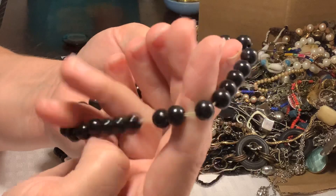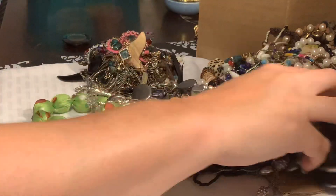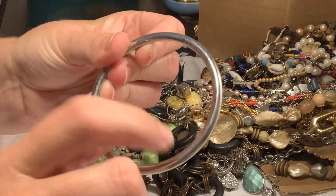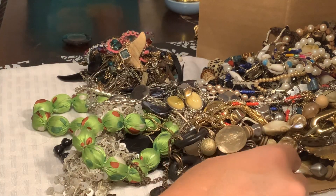These are just black plastic beads — craft lot. And this is a plastic bangle — craft lot.